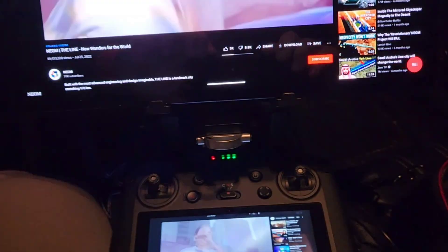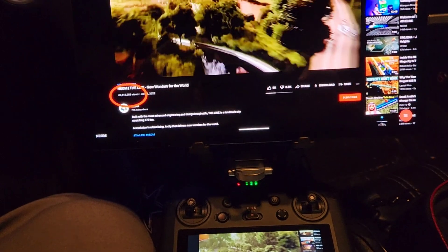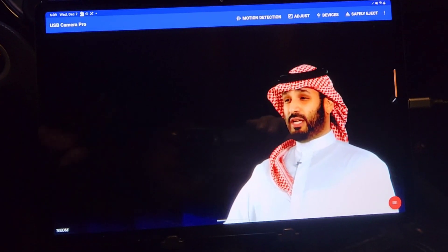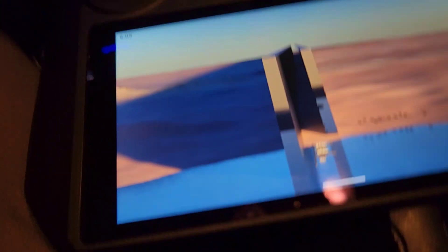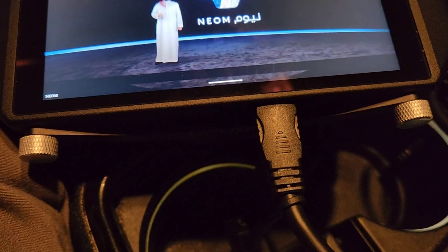Yep, you're seeing that right. I'm playing a YouTube video on the RC Pro, hooked up to my 12-inch tablet using the Lyft Thor tablet mount using mini-HDMI to USB-C.